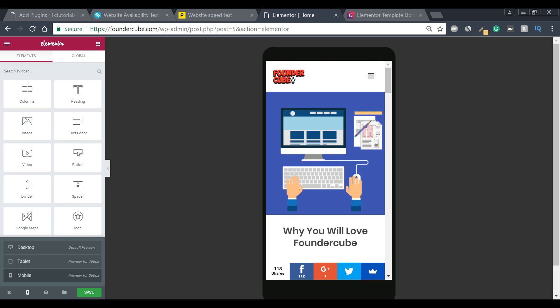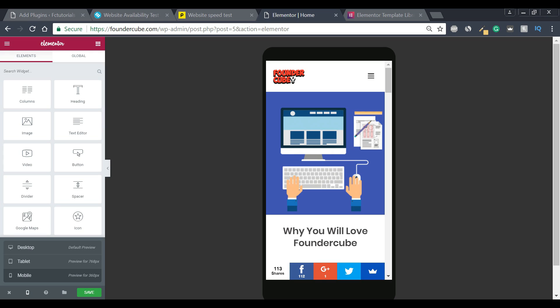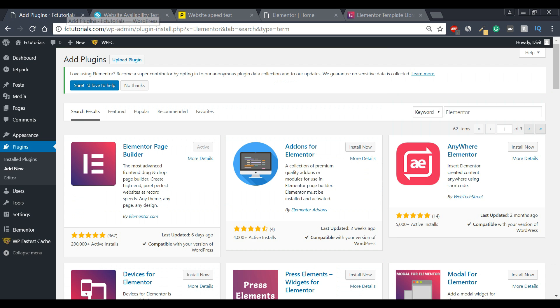If you want more information on how to use this page builder plugin or how to create a WordPress website with it, go ahead and check out FounderCube's channel. We created a guide showing you how to build a WordPress website within 20 minutes using this particular page builder plugin. I highly recommend it — go ahead and install it, and then let's move on to our fourth plugin.